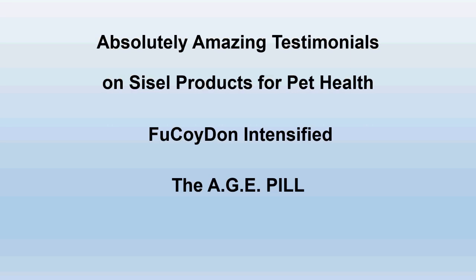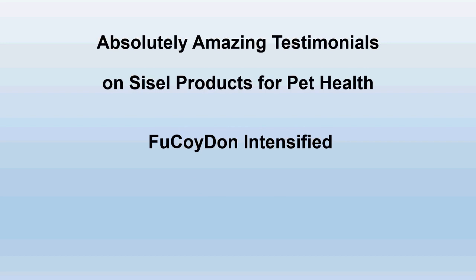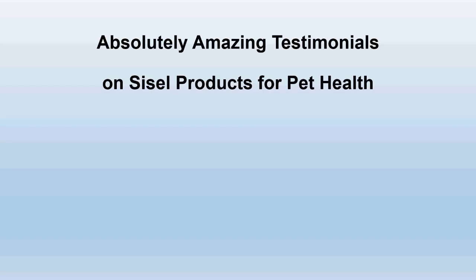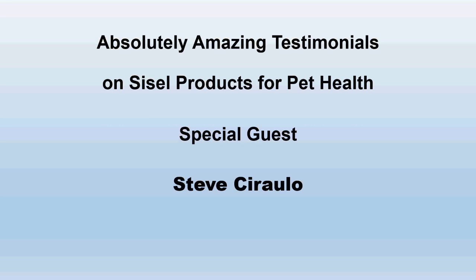There are two products we've been hearing really great stories on: Fucoid Intensified and the Age Pill. Fucoid Intensified is one of the three Triangle of Life products that provide ultimate support for whole body cellular health, wellness, and functionality. It's my pleasure right now to invite our first special guest on the call, Steve Cirillo.